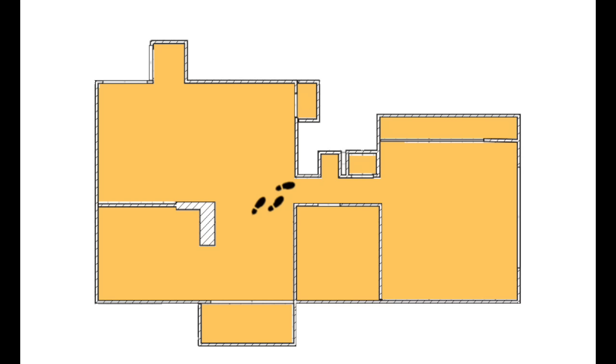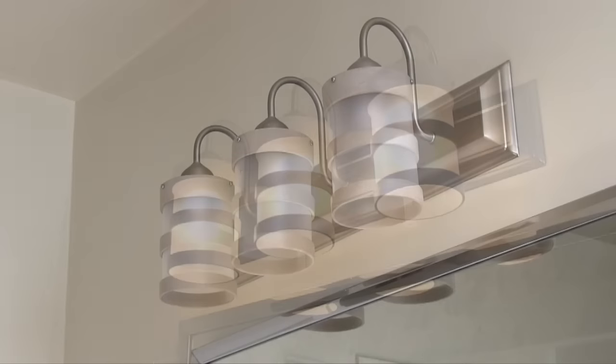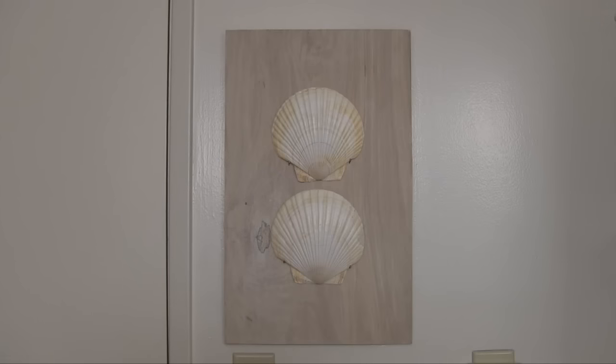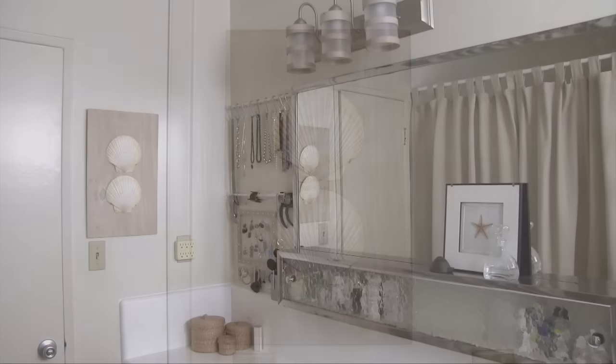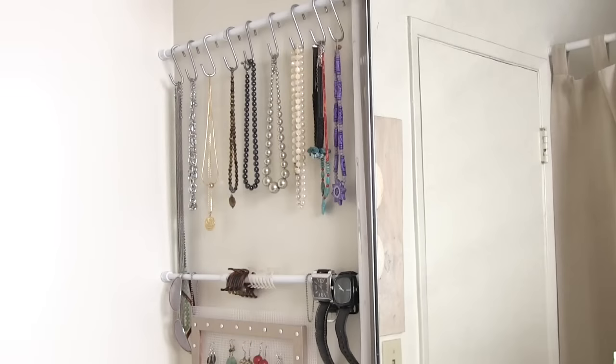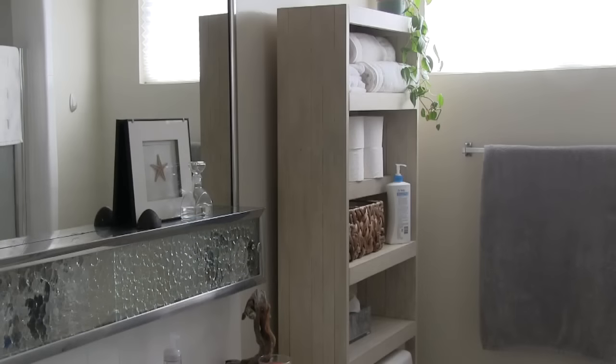The next room to take care of on my list was the bathroom. Here I made a few cosmetic changes like replacing the lighting fixtures with ones that I made, and also hiding the ugly heater that I never use with some DIY art. I also used tension rods to organize some of my jewelry on the back wall, and I built a cabinet to use the space above the toilet for even more storage.